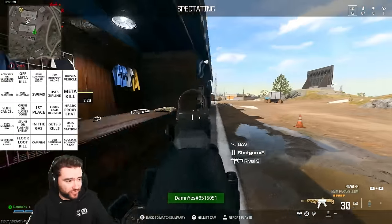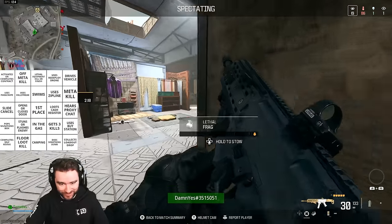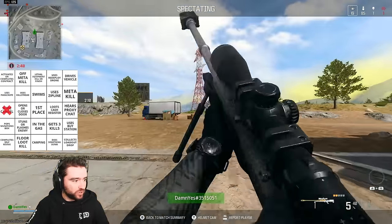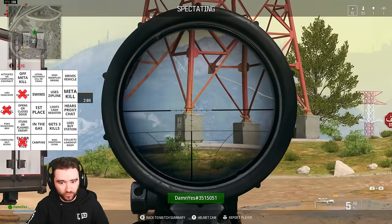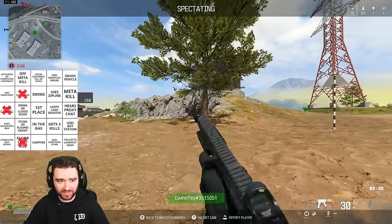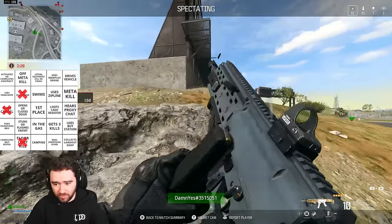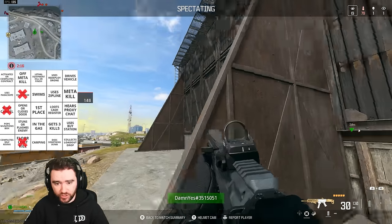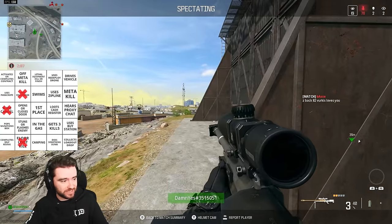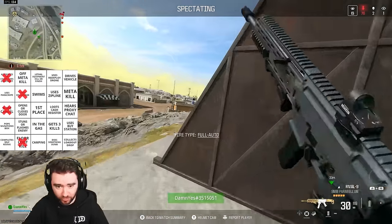This Warzone Bingo game is kicking off with a UAV flying in the sky, and we've got an extremely sweaty player chasing down an enemy. We've got like three things to cross off right now — Slide Cancel, Uses Killstreak, and Flow Loot Kill — so early on. We're looking for a second kill here off the rip. Level 3 threat by the way, and if they kill their bounty that counts as a completed contract. Wow, that might be the fastest four boxes we've ever had.